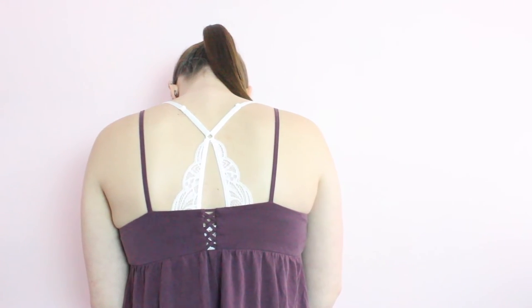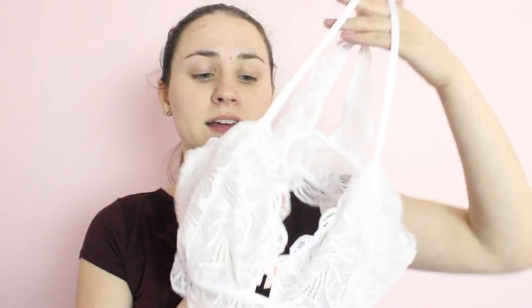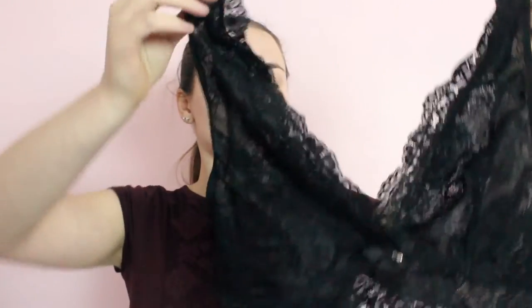I also went ahead and got two different bralettes from Adore Me. The first one is just white, and the back is adorable — it just crisscrosses. I just paired this with the tank top I got from American Eagle. And then the second one is just black and lacy. The straps for this one are a lot thicker, and on the back it is just a deep V-cut. Again, I paired this with the tank top I got from American Eagle.